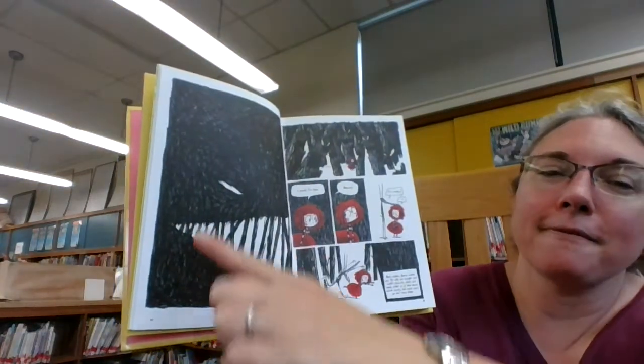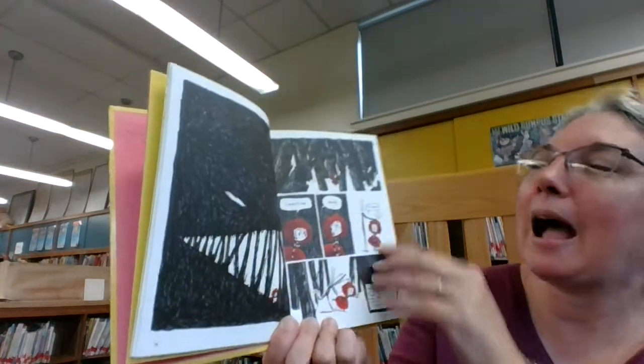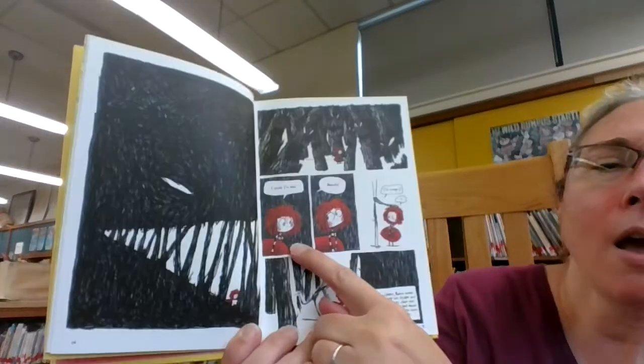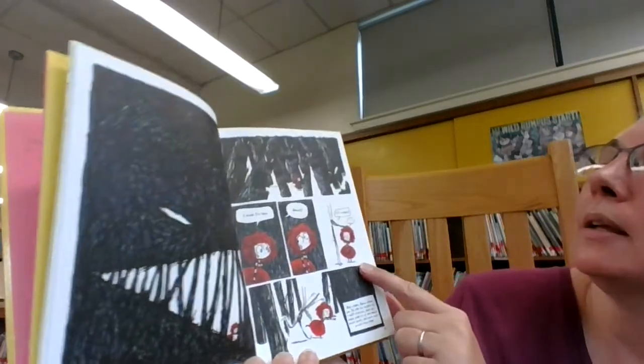Looks like a face, right? With teeth and an eye. And there's eyes watching her. I think I'm lost. Howdy. I'm hungry.